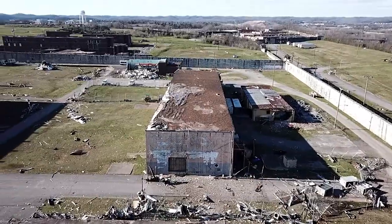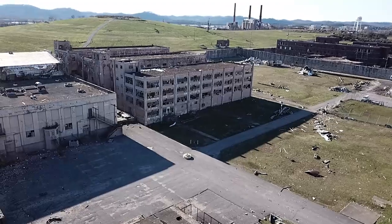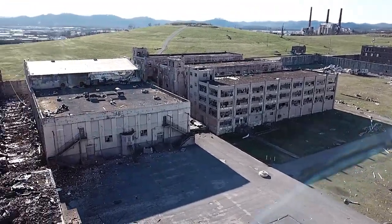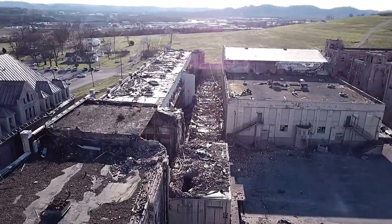This set of buildings towards the rear of the prison were forced labor factories in various capacities. I explored a couple of them long ago.